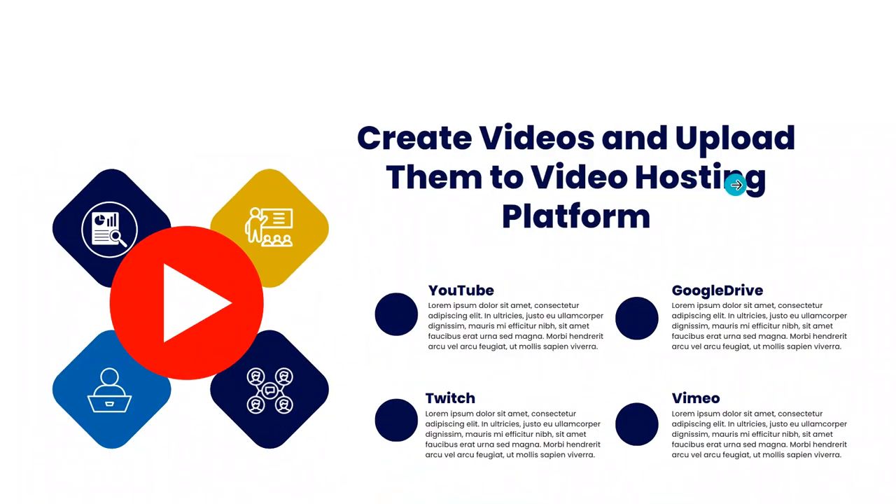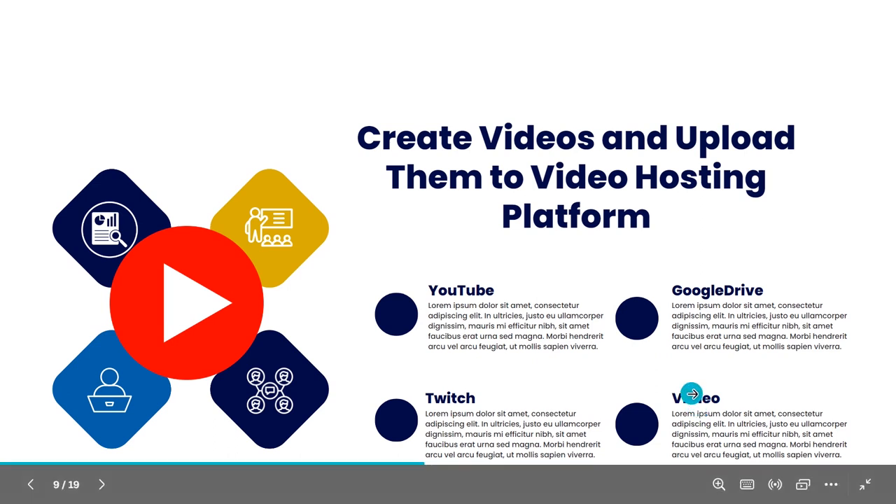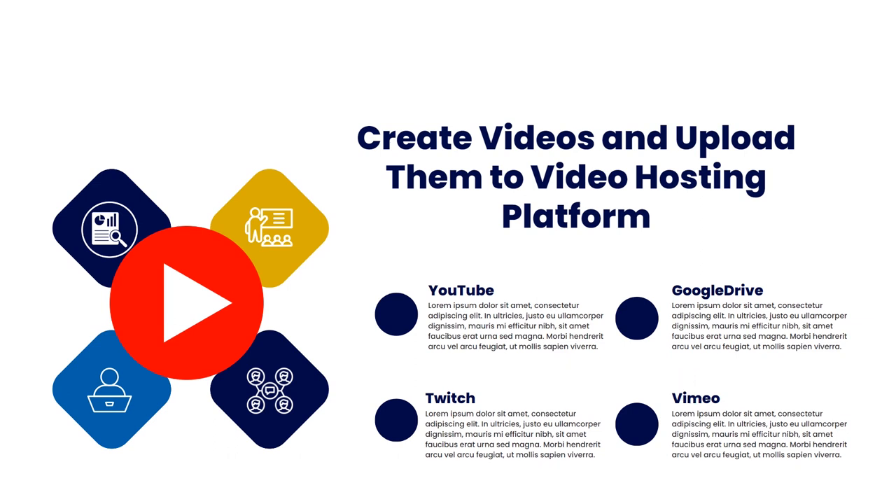The next item is to create videos and upload them to video hosting platforms. Many website owners want videos on their website, but uploading directly will eat deep into your hosting plan — particularly for those who do not have much space on their web hosting. You can consider third-party video hosting platforms such as YouTube, Google Drive, Twitch, and Vimeo, and then embed the video on your website to conserve resources and space.